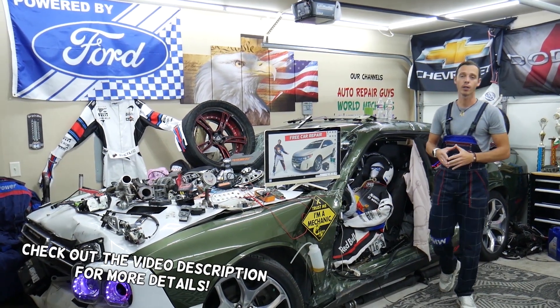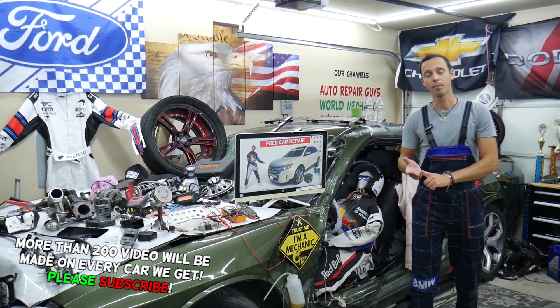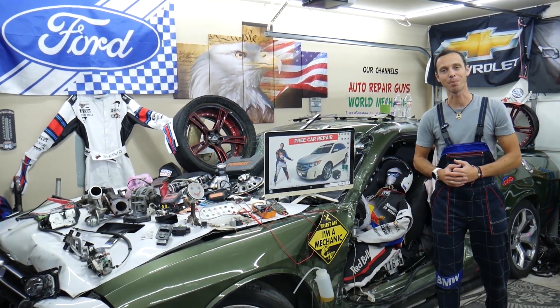Hey guys, make sure to stay until the end. We want to share one good piece of advice so that you do not end up being stuck in the middle of nowhere and you don't end up spending thousands of dollars in future repairs.